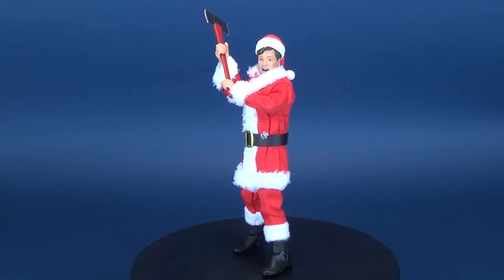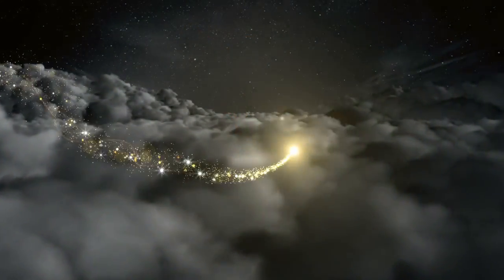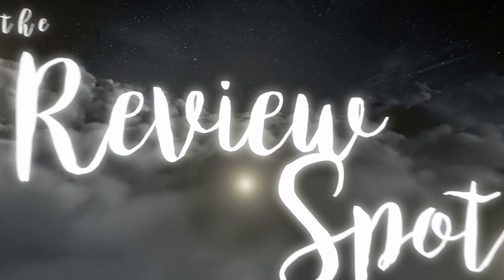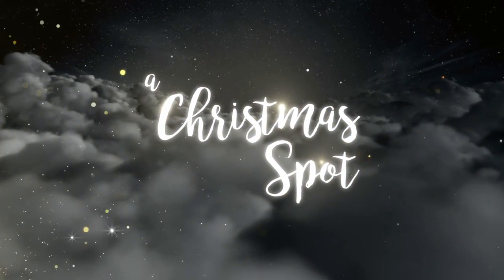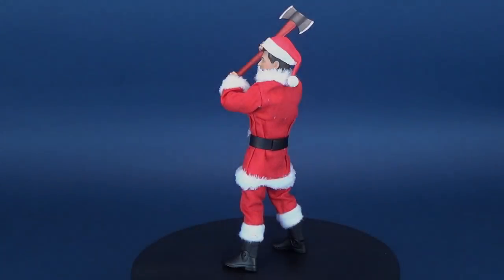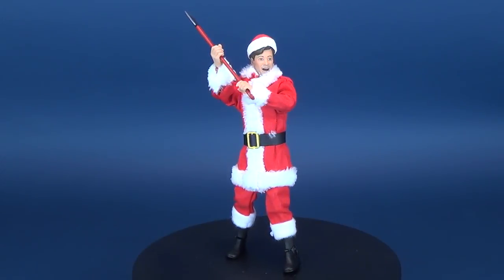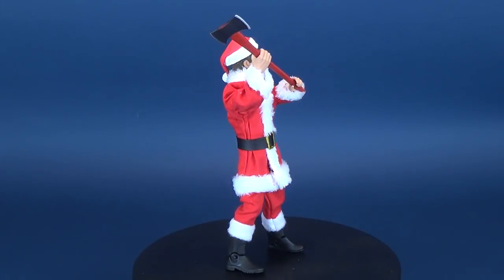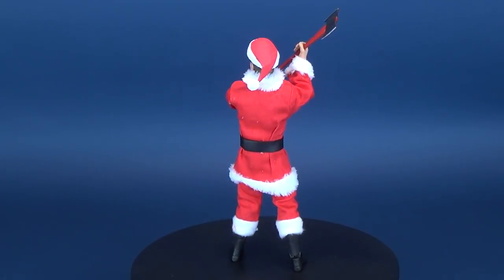You're good, Doc. Real good. But I know all the moves. I could squash you like a bug. You're good, Doc. All he needs are a knife, a gun, some jumper cables, a car antenna, and a Santa suit, of course.